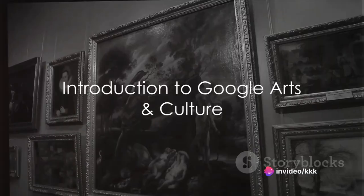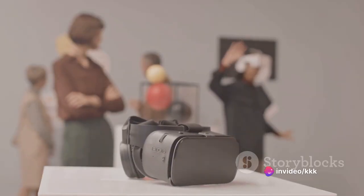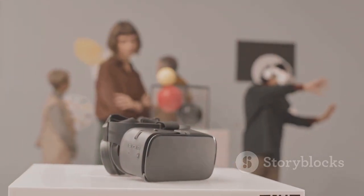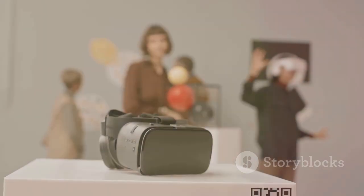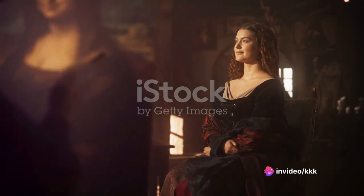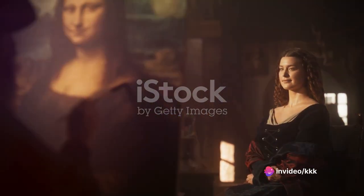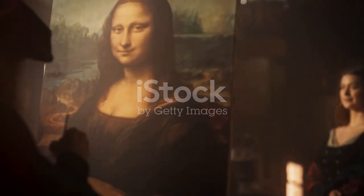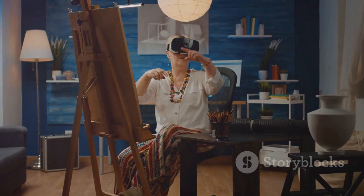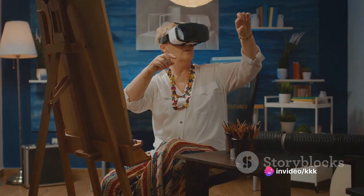Ever wondered how it would feel to explore the world's most renowned museums right from your couch? Welcome to the captivating world of Google Arts and Culture, a virtual gateway to countless masterpieces and historical treasures. This innovative platform allows you to traverse the corridors of prestige and time, bringing high resolution images of artworks and cultural artifacts to your fingertips. From the vibrant strokes of Van Gogh to the intricate carvings of ancient sculptures, Google Arts and Culture offers an immersive experience that transcends geographical boundaries.